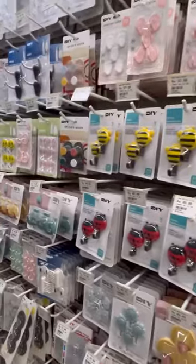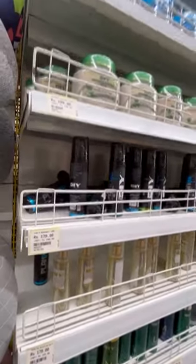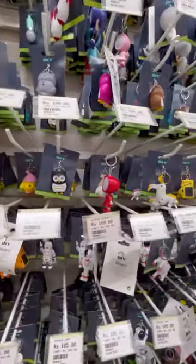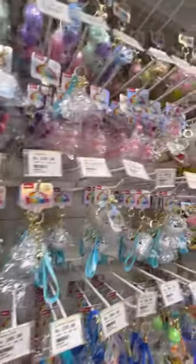I will show you at the end of the video everything I bought from this DIY. There are some beauty essentials like scrubs. And the rings — oh my god, the rings were so so cute! I wanted to take everything. They were very lovely.